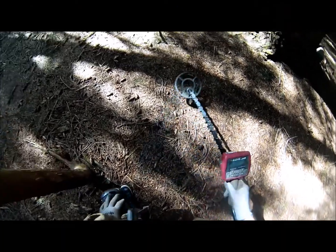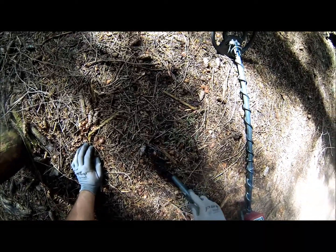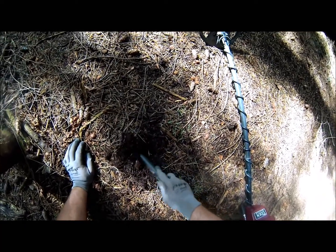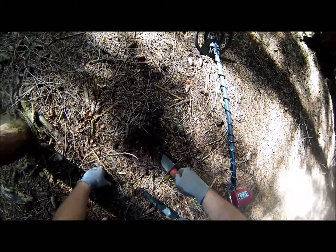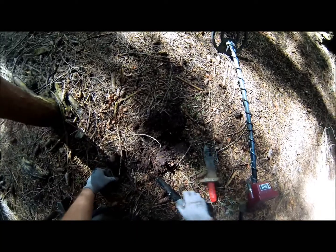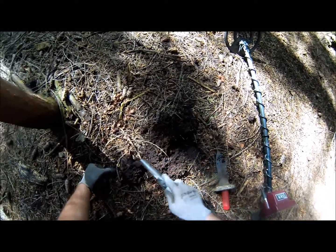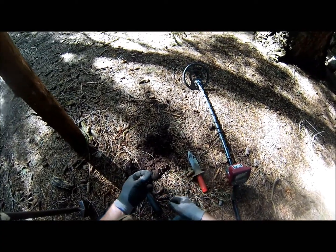Nice signal here, solid pull tab range — it's also good for the gold range, but we'll see what happens. It's part of a light bulb, a piece of light bulb.